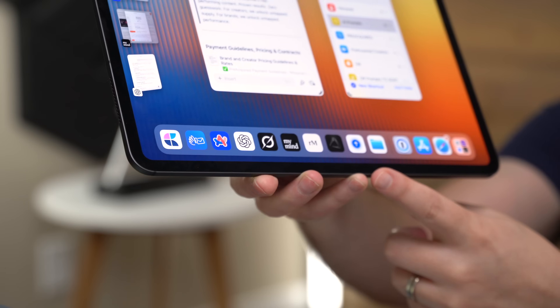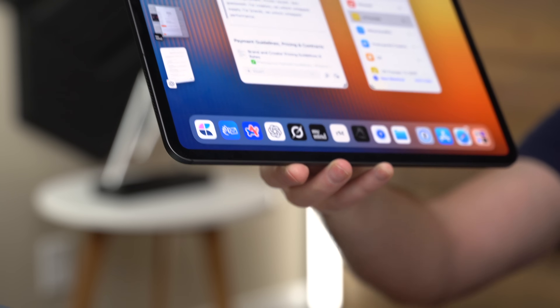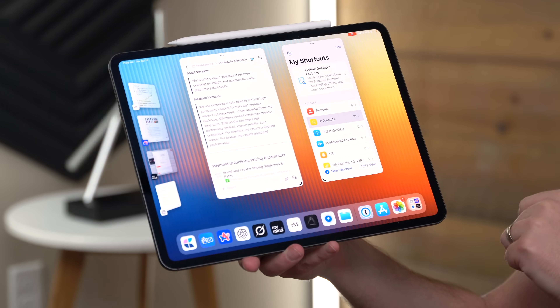These aren't just apps I like — these are apps that help me feel in control. When you reinstall the right apps, you don't just set up a device, you reset momentum. Let me know your must-installs in the comments — I always find gems down there. Stay tuned for my best new iPad apps of the year video coming at the end of the month. That one's about discovery, whereas this was about dependability.